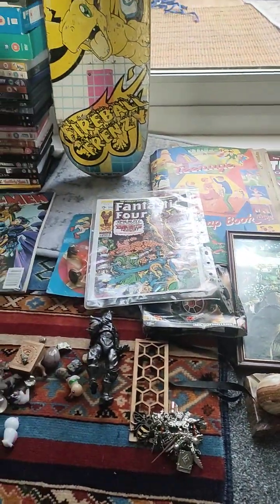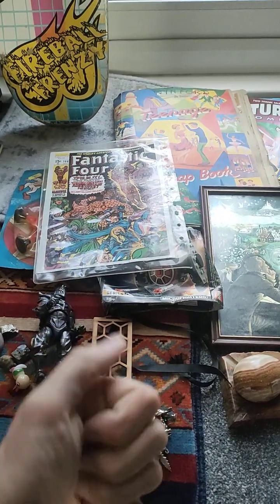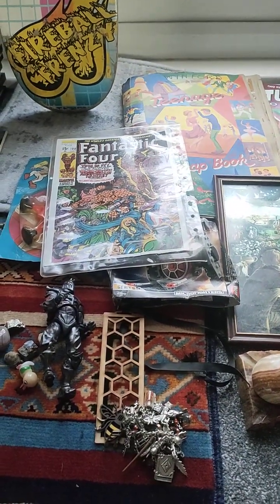So that was today's load of tat. Hope you enjoyed, and we will see you next time. Bye, guys.